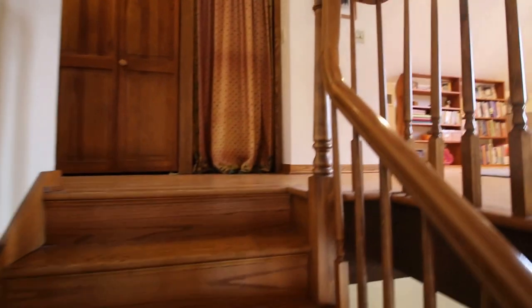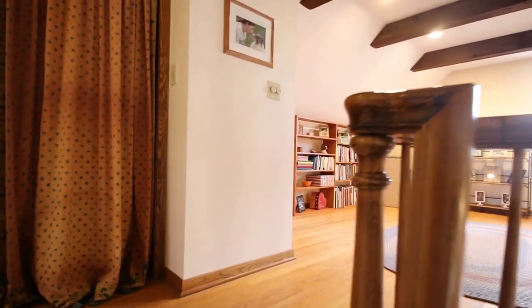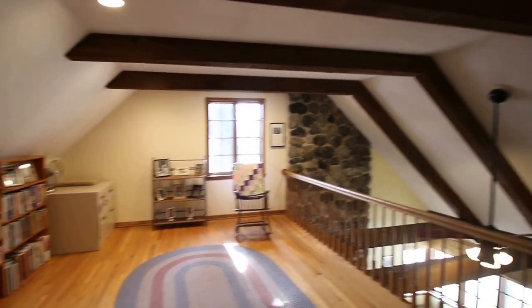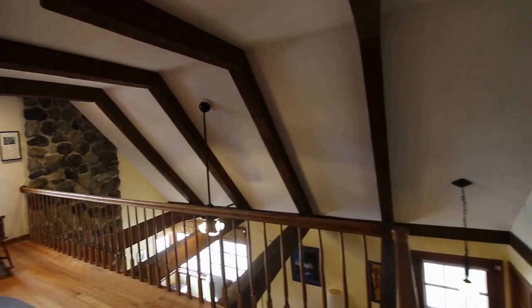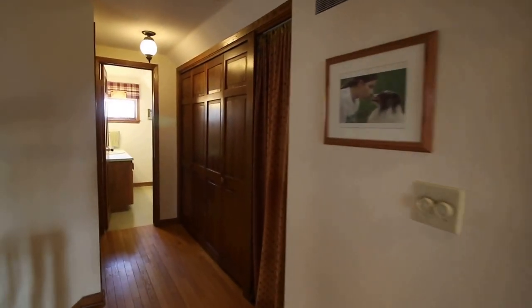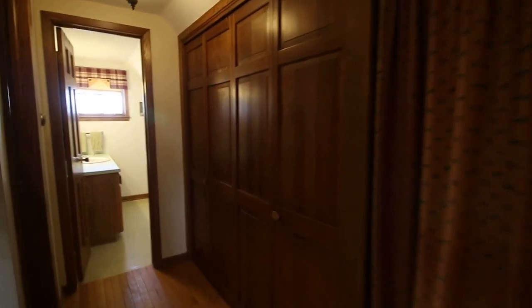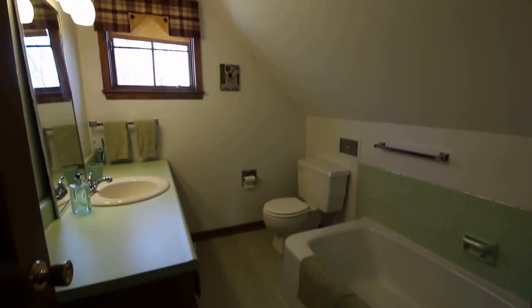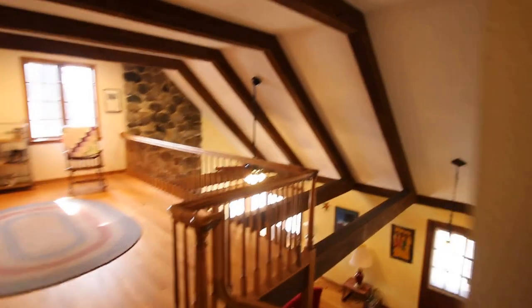Upstairs is the loft area. The loft would make a great office or playroom for kids and it gives you a great look at the open area to the main room below. There are many closets, another full bath, and a second large bedroom. Let's go down and see the basement now.